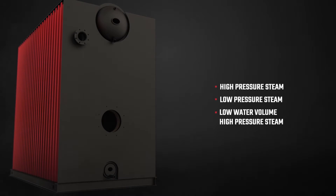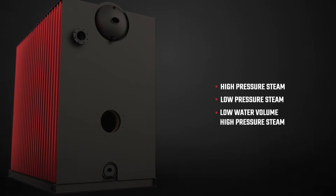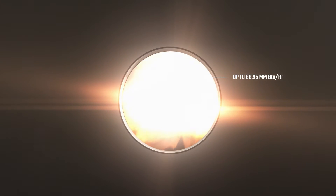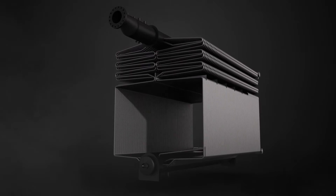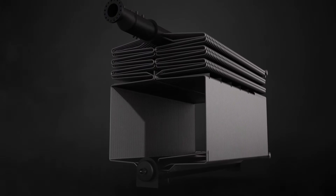Whether your needs call for low or high pressure steam, Maverick covers it all. Maverick can output up to 66.95 million BTU per hour for water applications, or 70,000 pph for steam applications. Its patented design offers a robust O-type construction.